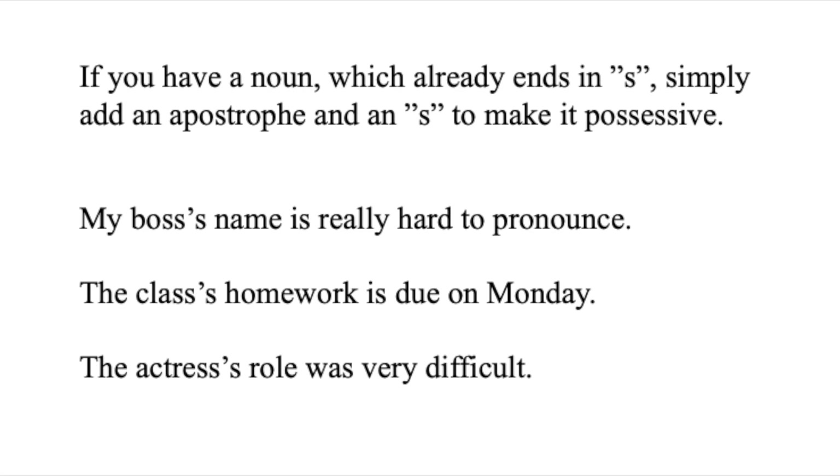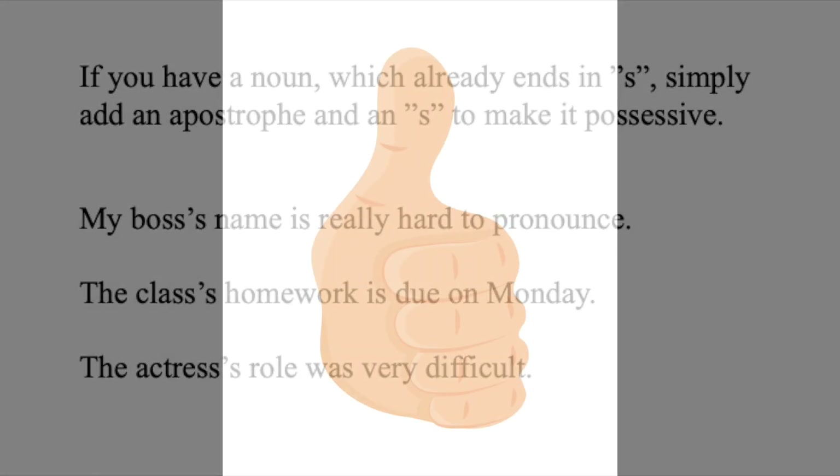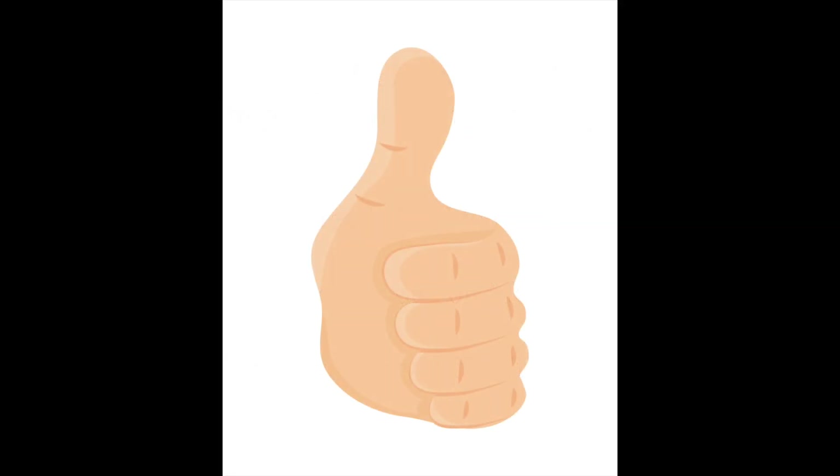Good. Now you know what the singular possessive form looks like. But what if it's not singular? What if you're talking about more than one dog or one person? Before we move on, I would like to ask you if it feels like you're learning something through this video today. If it does, please take a moment and give it a thumbs up. I really appreciate it. Thank you so much.